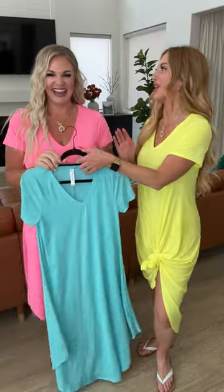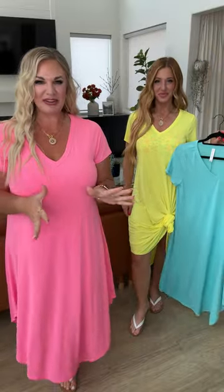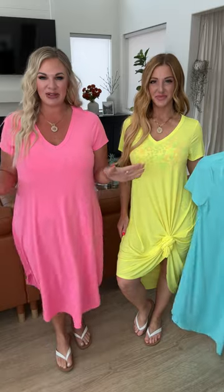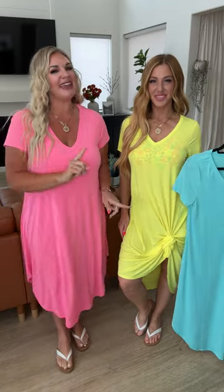I'm in a size small, loving the fit, and the colors are incredible. You guys are going to find so many different swimsuits to pair these with. I'm in an extra large and I love this fit — love it tied up like Amanda has, or just relaxed. The length on this one is perfect. You guys need them in every color.